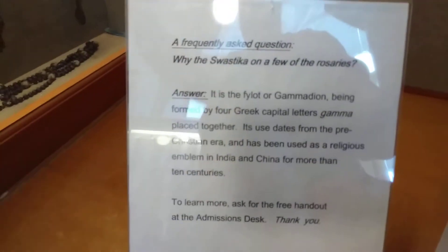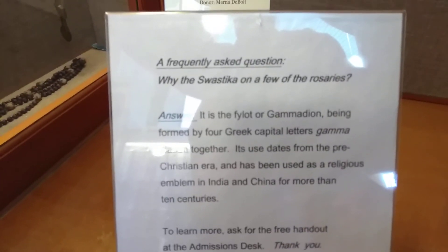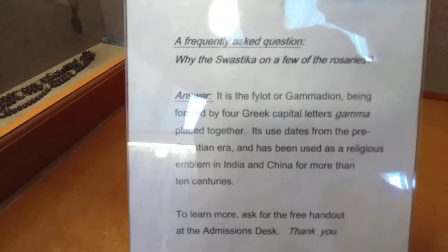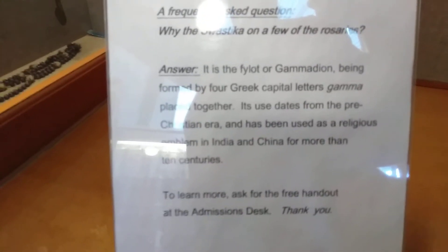Why is the swastika on a few of the rosaries? It is the phylac or Gammadion, being formed by four Greek capital letters gamma placed together. It dates from the pre-Christian era and has been used as a religious emblem in India and China for more than ten centuries.